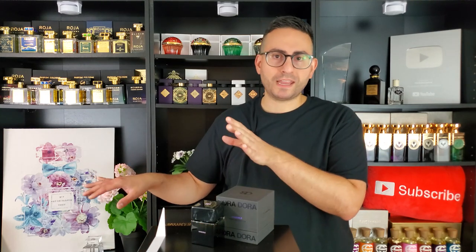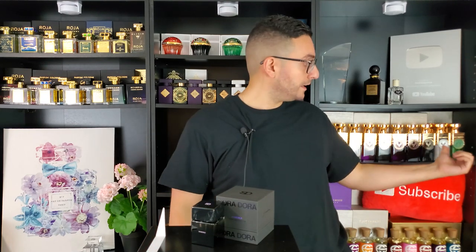One thing that impresses me is that when a brand new niche or indie house releases seven fragrances at once, usually only one is good and you can skip the remaining six — but that is not the case with Sora Dora. Every single fragrance has something unique to offer. Electimus London is another brand like that — every single fragrance is incredibly long-lasting, very high quality, very unique. The same can be said about this brand.